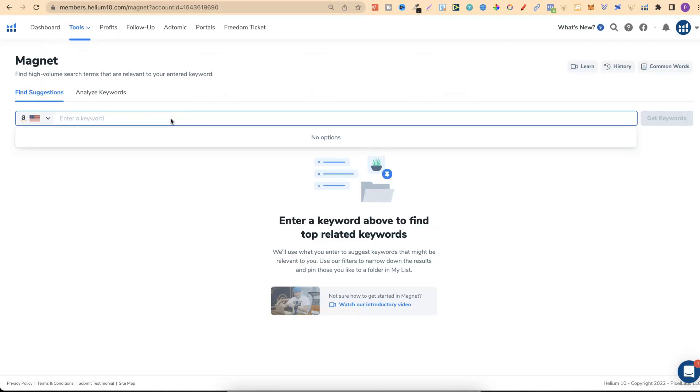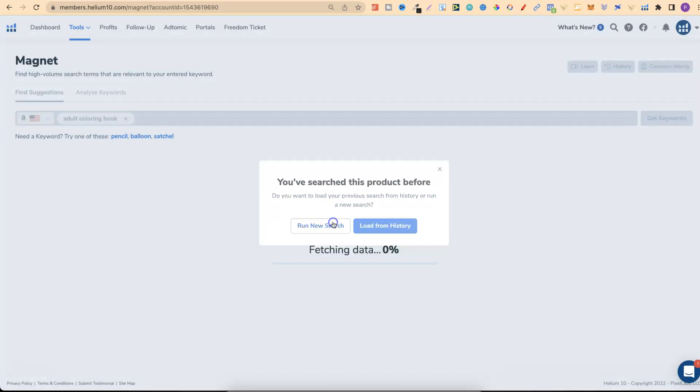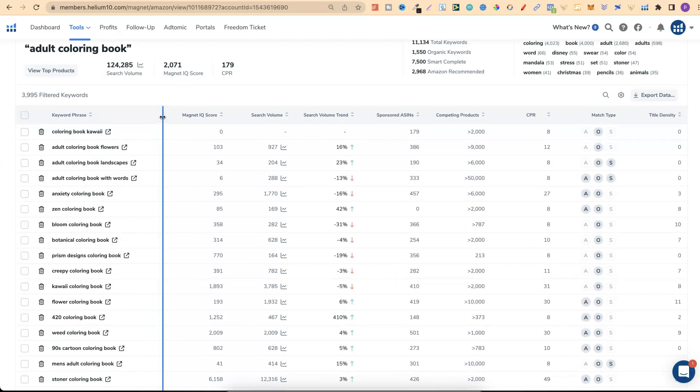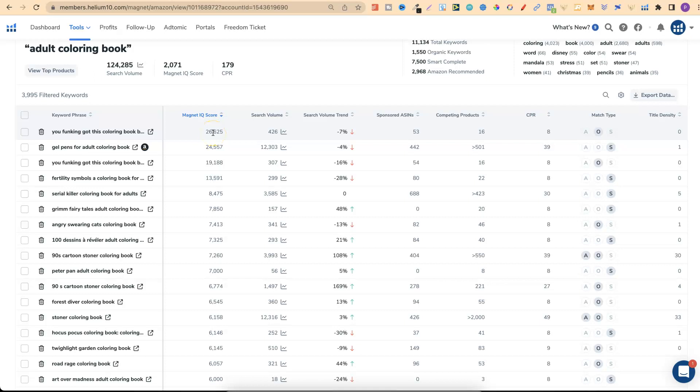Let's do 'adult colouring book' and click Get Keywords. I've done this search before so I'll click New Search. There are a lot of keywords, so I want to filter by typing 'colouring book' in the filter so only keywords containing that phrase appear. Now I'll use the Magnet IQ score, which tells you if it's high demand, low competition. Clicking it filters by highest score and we can take a look at the results.